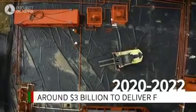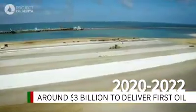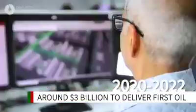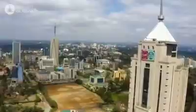Tullow, Africa Oil and Total are ready for the full-field development, and Project Oil Kenya will be the nation's first upstream oil project. A project of this nature will put Kenya in the oil and gas export market. The benefits for Kenya are substantial — it's a much bigger picture.